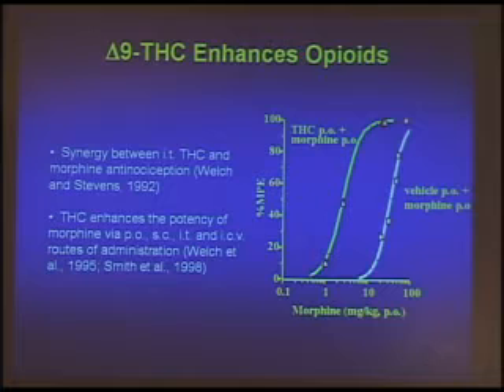We measured the dose-response curves — pharmacologists love dose-response curves. We measured the dose-response curve of morphine by itself and morphine in combination with a low, inactive — totally analgesically inactive by itself — dose of delta-9-THC. The dose of morphine is on the x-axis, and the y-axis shows analgesia: the higher it goes, the higher the analgesia. Morphine by itself produces 100% analgesia, but you've got to use a dose of almost 80 to 100 milligrams per kilogram orally in mice to get that full 100% effect.